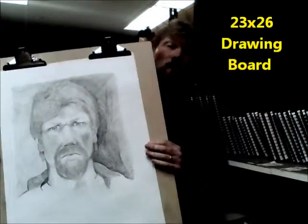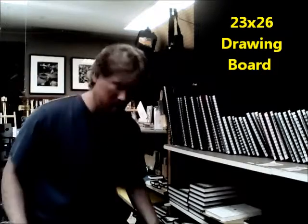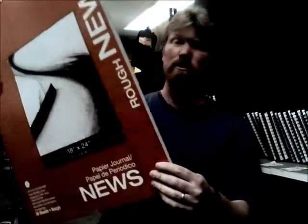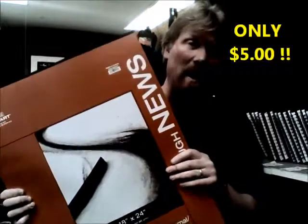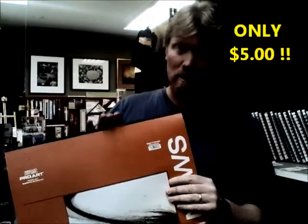So for drawing students, this is a great deal. When you buy a 23x26 drawing board, you get a pad of newsprint — this goes for $10.59 normally — for only $5. So less than the price of lunch, you can get your newsprint pad when you buy a drawing board.